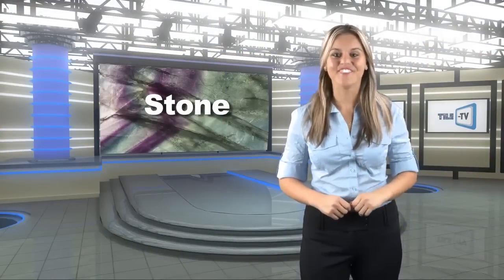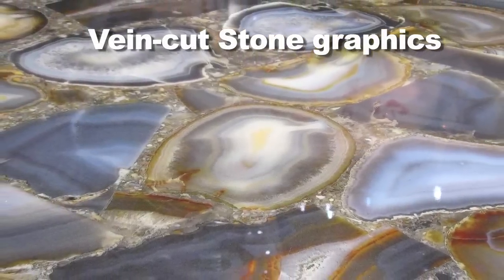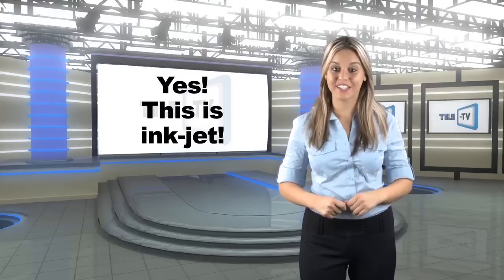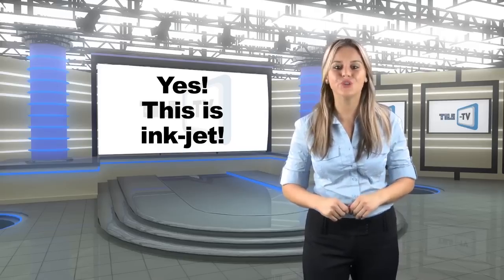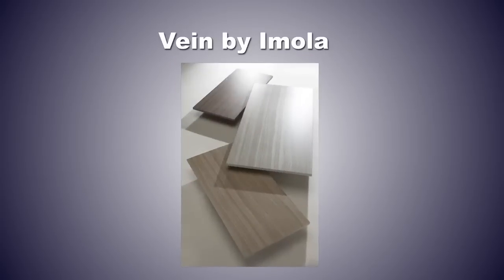Also at Coverings, stone isn't passé. In fact, inkjet technology is taking stone renditions to fantastic new heights. Vein-cut stone graphics prevailed in Atlanta, and many tile makers are combining attributes of several different natural stones into mythical hybrids that can only exist courtesy of the magic of tile technology. At Graniti Fiandre, the Precious Stones collection in the Maximum Fiandre Extralite line replicates the look of polished stones, some with quartz-like sparkles, and color and pattern movement in huge 5x10 panels with mineral glasses on top for depth and realism. Virtue, a pristine white marble-look porcelain from Crossville, brings elegant aesthetics and durable performance into reach, and Vein from Emola combines aesthetics of both wood and stone into one tile.